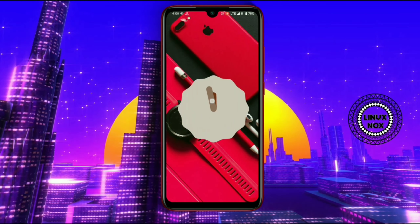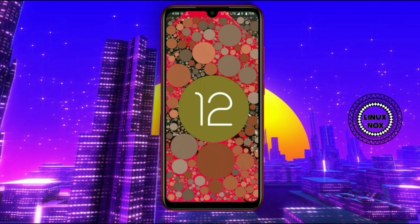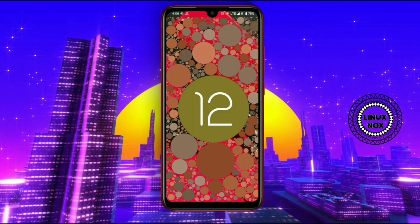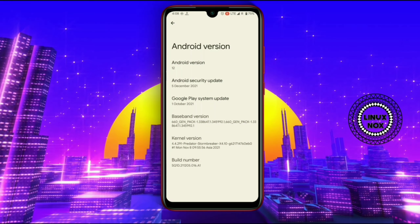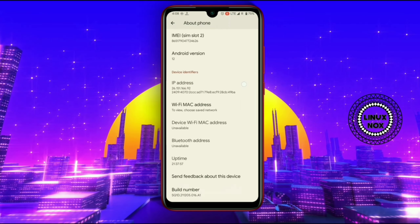Now let's have a look at the widgets of this ROM. As you can see, with Android 12 there are many new clock widgets. Since it's a Pixel port, you will get all the features of the Pixel ROM.